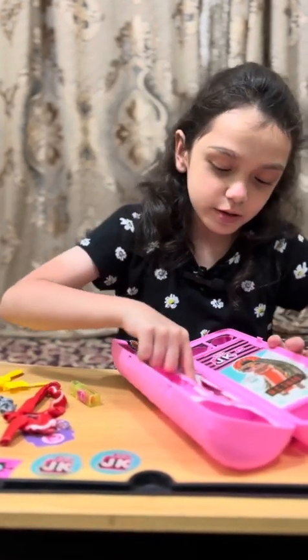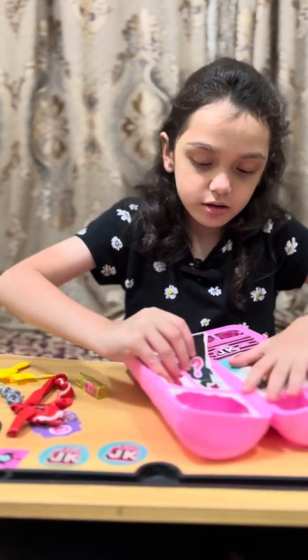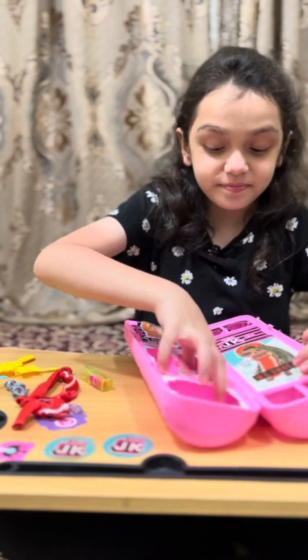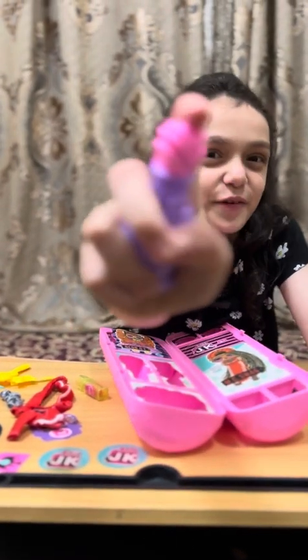Now I'm gonna open this one. Oh wow, here's a perfume! Nice. I'm gonna put some on for you guys — perfume!